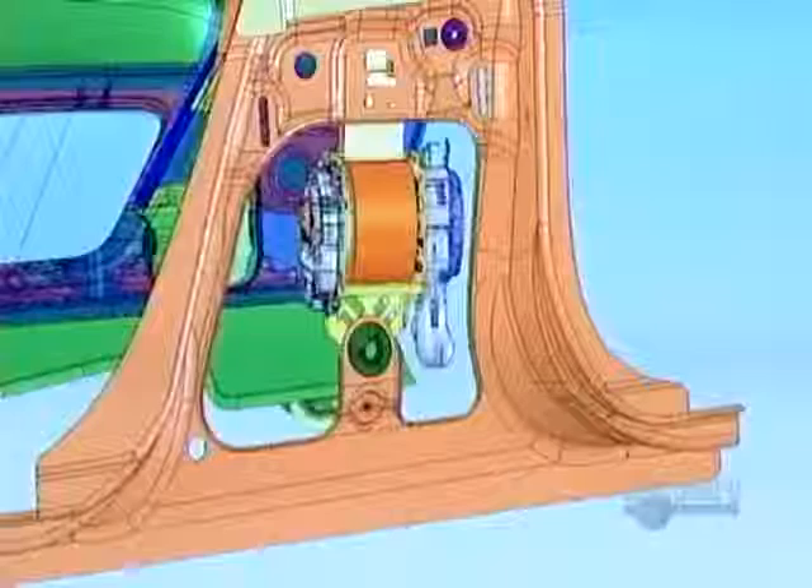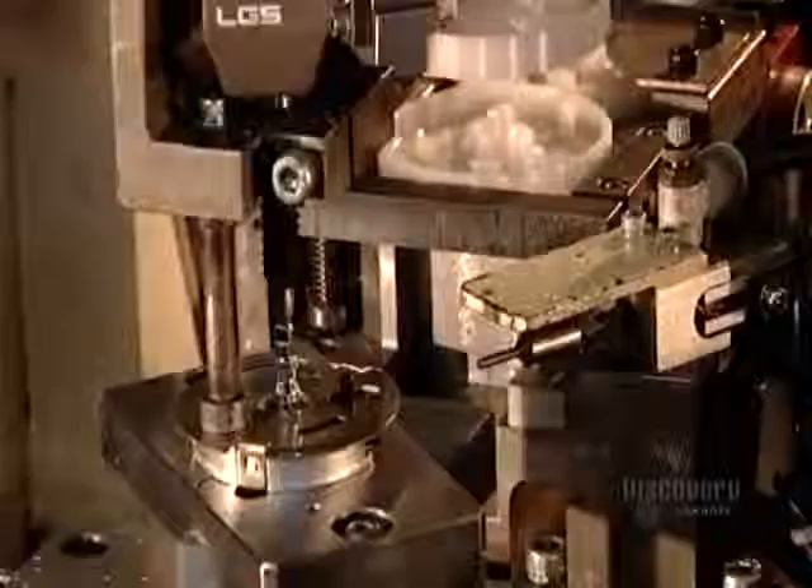Before production can begin, the factory has to adjust the seatbelt design to fit the specific car model, to make sure the belt path is clear, that there's enough room for rotating parts to move, and so on.